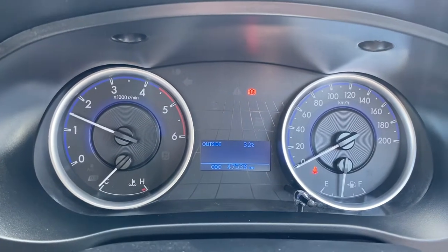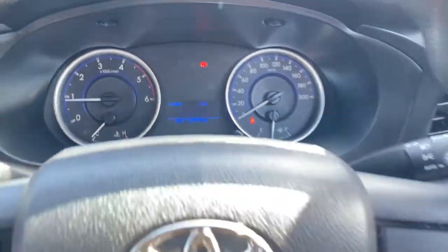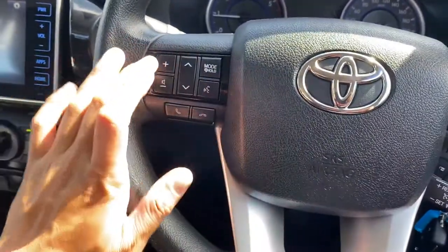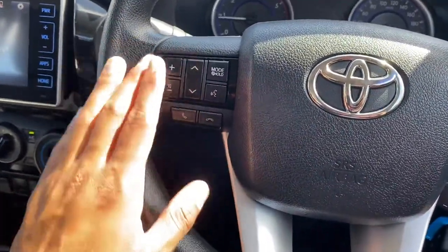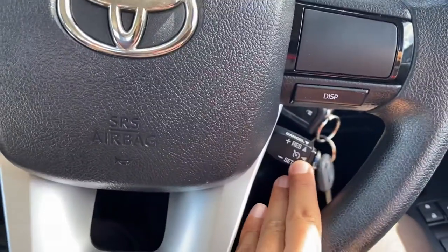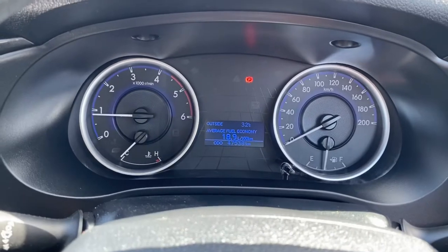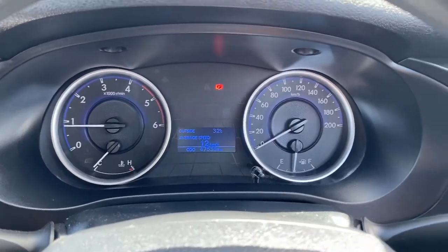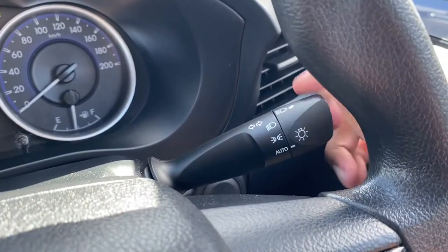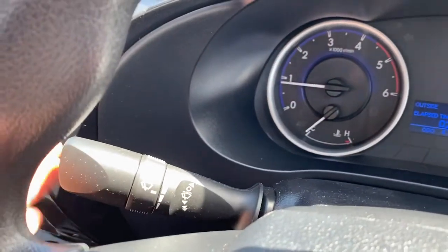No funny ticking noises there — just my handbrake and seat belt reminder. The steering wheel has leather all the way around with volume, next track, next station, Bluetooth, and voice commands. You've also got the airbag and horn, cruise control, and different display modes for trip info. Blinkers, automatic headlights, high and low beams, and wipers are all there too.